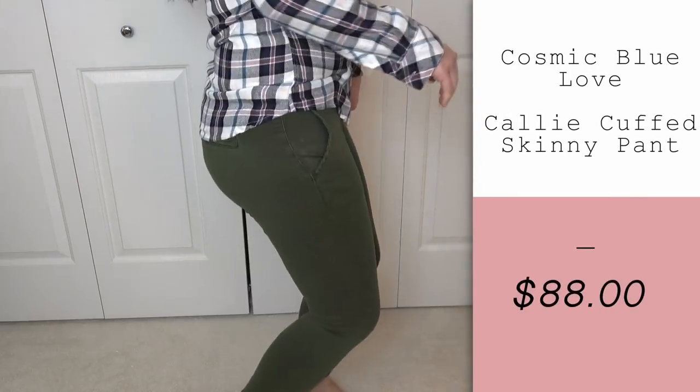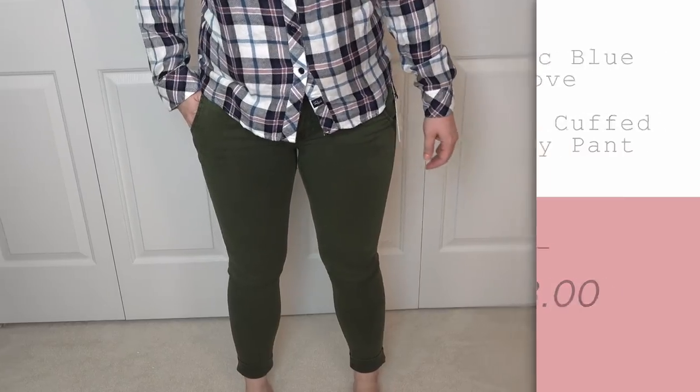The first thing I was really excited about are these olive green pants — these are $88, by far the most expensive thing in here. Everything else is around $30, so these have to be the most ideal fit for me to keep them. I used to have olive green skinny pants in my wardrobe but they were too tight, so I finally got rid of them and I've never found any I liked as much. I feel like I would wear olive green pants every single week — sometimes twice a week — because they go with everything and they're always on trend. I love that these have a little cuff at the bottom. The brand is Cosmic Blue Love and these are their Cali Cuffed Skinny Pants.